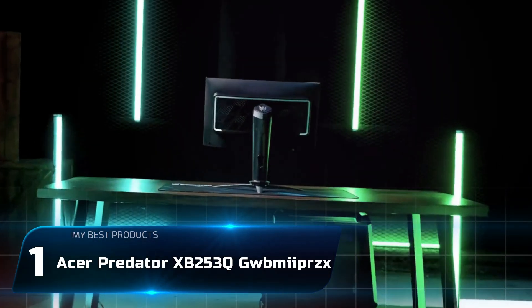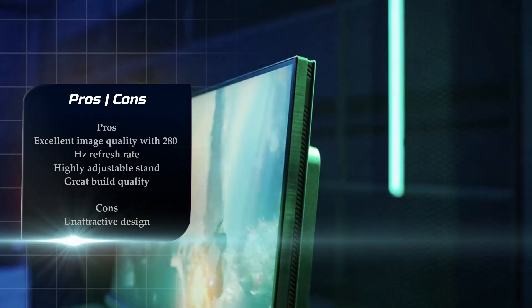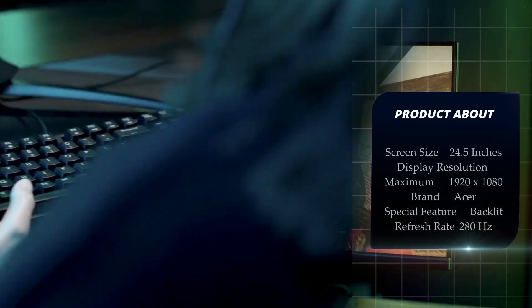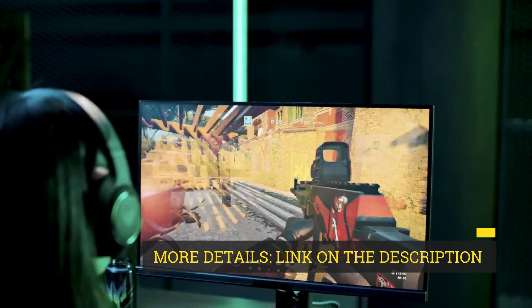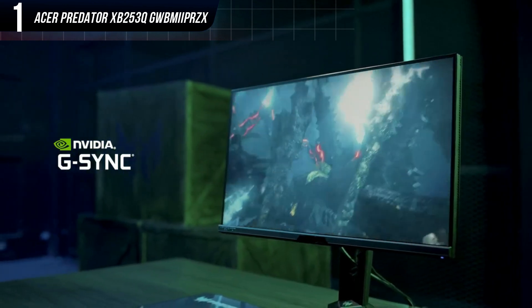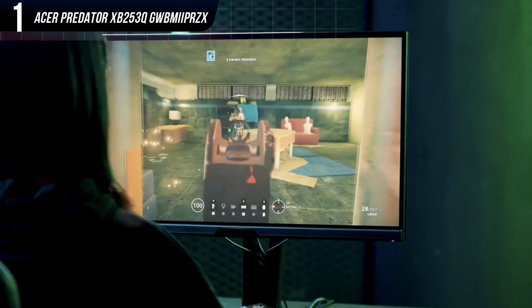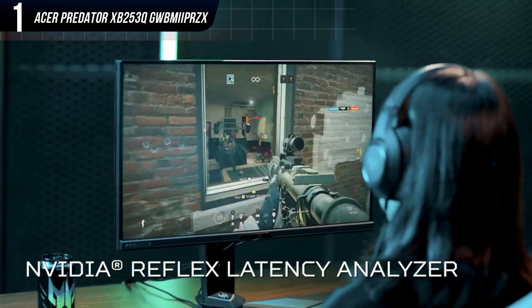Number 1: Acer Predator XB253Q GW. Acer's XB253Q GW is a 24.5-inch, 1080p monitor that may seem humble at first glance, but it packs the very best in current monitor technology. This is a cutting-edge competitive gaming monitor with excellent image quality and incredible motion performance. The Acer XB253Q GW has extremely accurate color straight out of the box. It rivals the accuracy of monitors designed for professional work, and its contrast ratio is as high as you'll find from a monitor with an IPS panel. It's an extremely bright monitor, so it's great for gaming in a bright room and can do some justice to HDR games.